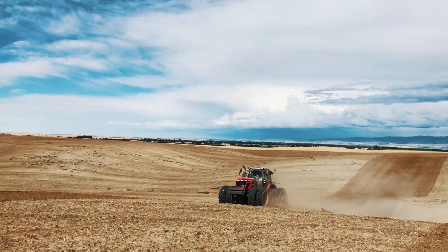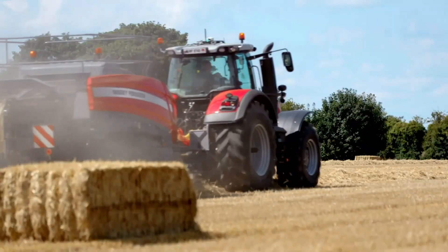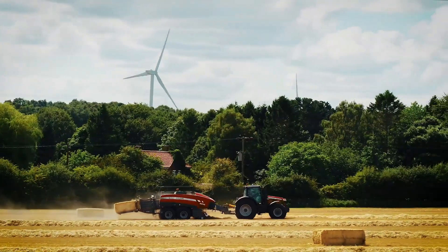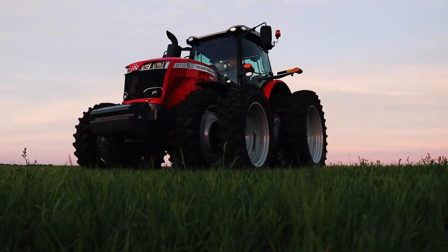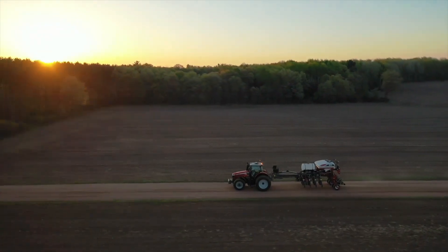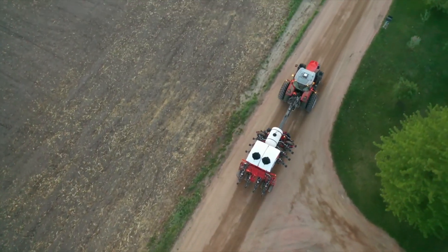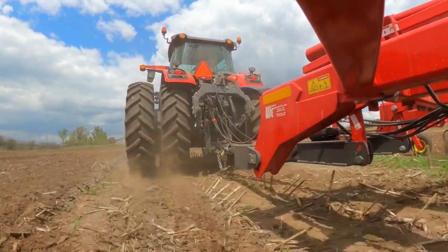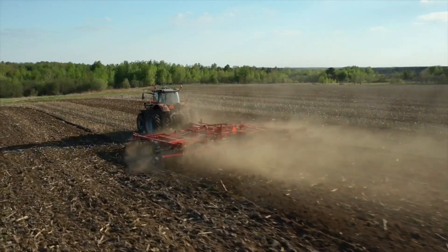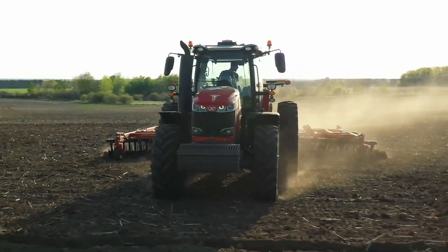The Massey Ferguson MF 8700 was designed to satisfy the needs of contemporary farming, providing strength, comfort, and modern technology to boost output. Due to its strong performance, fuel efficiency, and versatility in handling heavy fieldwork and transport activities, this series became widely recognized. Farmers searching for a dependable and strong tractor had great regard for it due to its high power and sophisticated features.